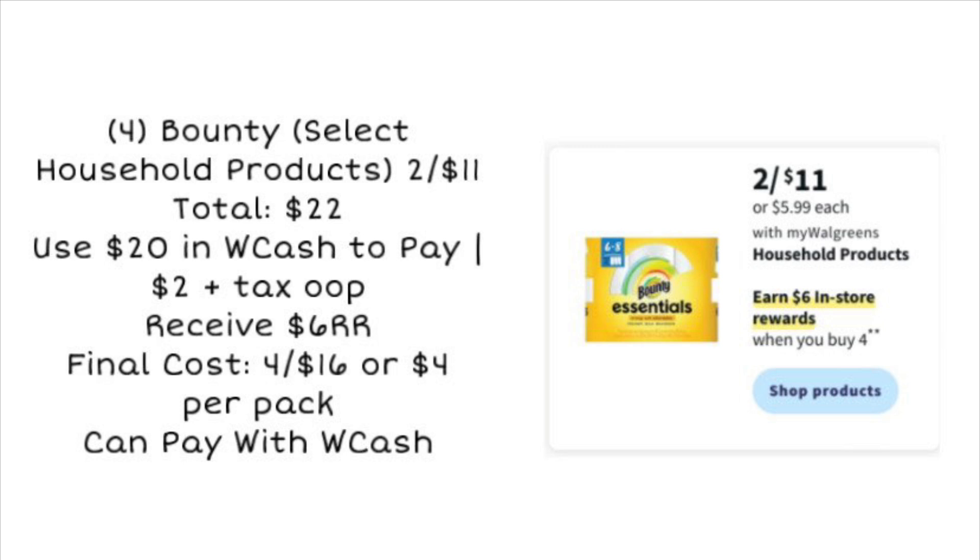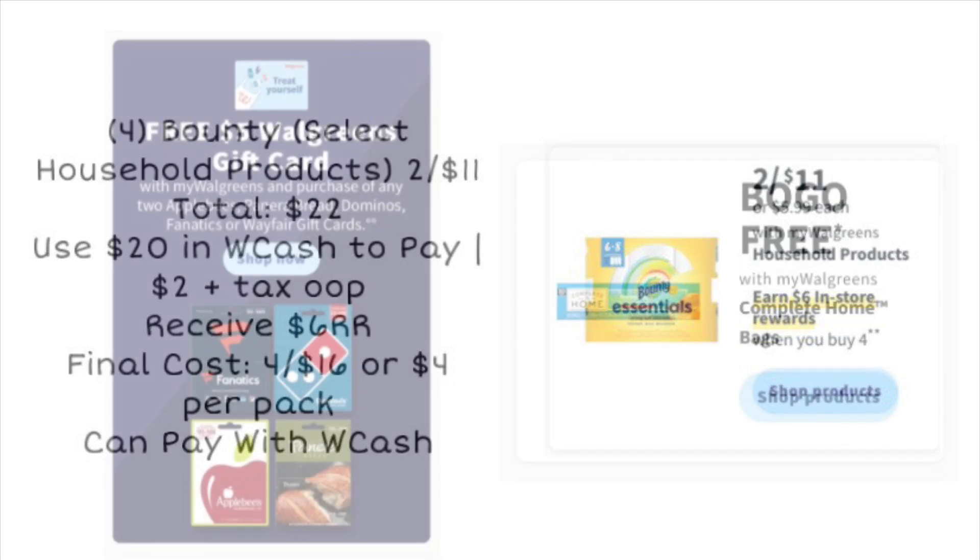Next is the Bounty paper towel deal — household products are included, showing two for $11. So grabbing four puts you at $22. If you don't have any coupons, we may get a good high-value digital. If you use $20 in Walgreens cash and really need this product, you'd pay $2 plus tax out of pocket. You're going to receive a $6 register reward for buying four, making the final cost $16 or $4 per pack. You can pay with Walgreens cash or register rewards to lower your out of pocket.